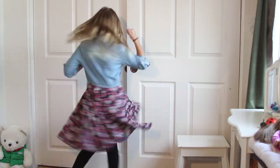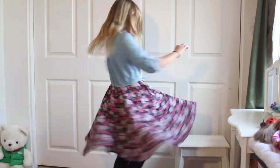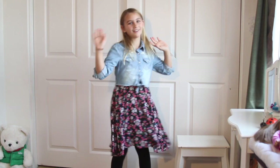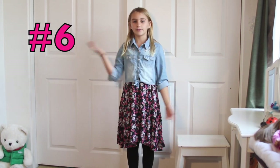Let's see, does it spin? It does like a wavy spin. That's cool. This is dress number six. Would you love it or lose it? And I'm loving it.